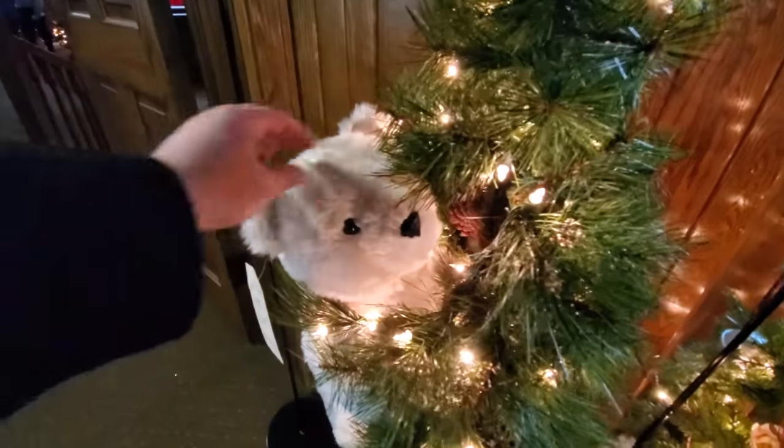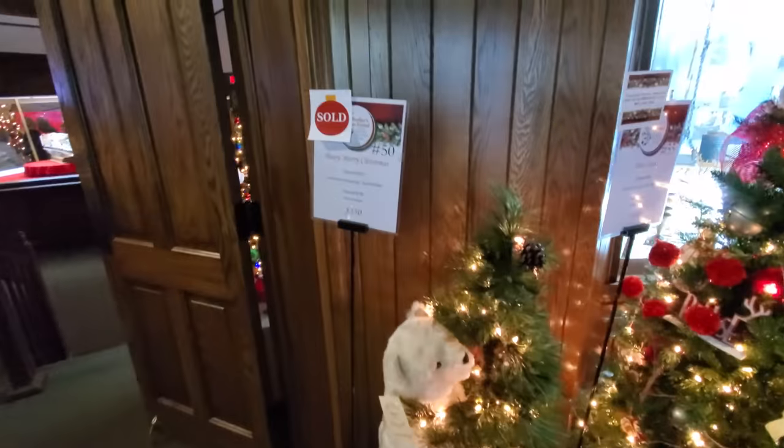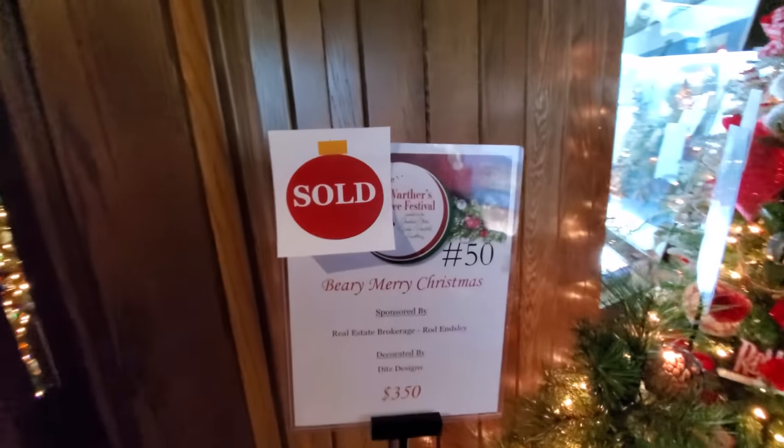Oh, we got another bear peeking out. Hello, Mr. Bear. Oh, that one's sold. Someone might not let me touching their bear.